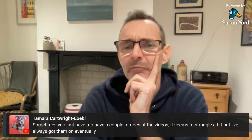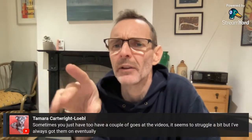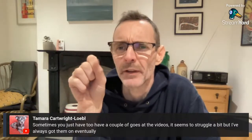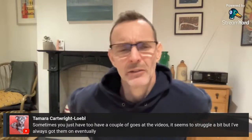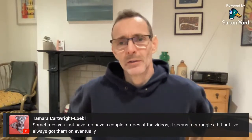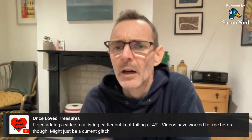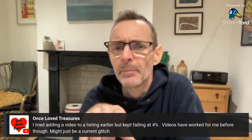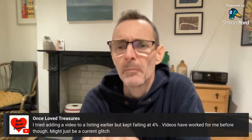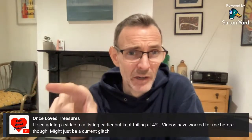On eBay videos in listings: sometimes you have to have a couple of goes — it seems to struggle. I've always got them on eventually. Someone says they tried adding a video to a listing but it kept failing at four percent. Videos have worked before though — might just be a current glitch. eBay has been horrifically glitchy for us recently, so maybe they've been doing work in the background.